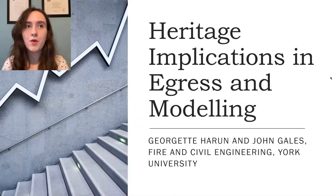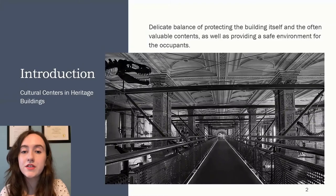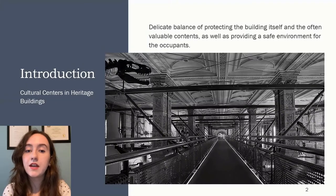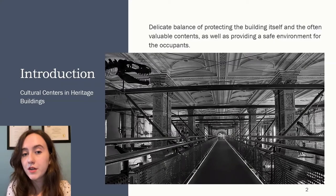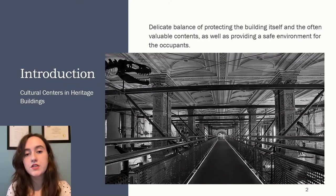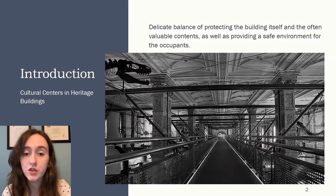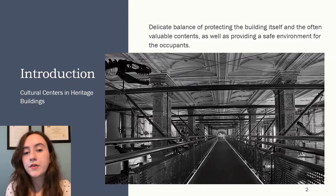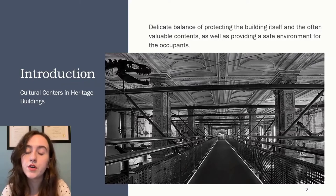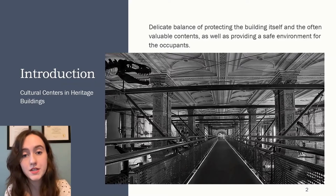First I want to introduce the common intersection of cultural centers and heritage buildings. The image on the slide is not of this project, but it's another example of a cultural center housed in a heritage building, which is a quite common occurrence. Cultural centers often contain valuable property that needs specific conditions to be preserved, which adds another constraint when considering making any changes to a cultural center.